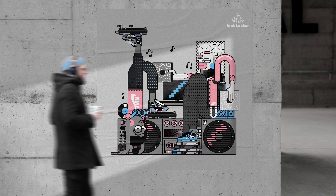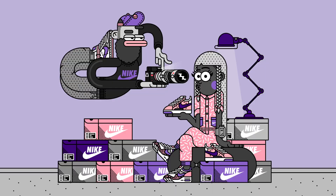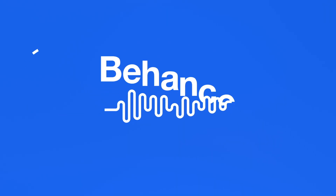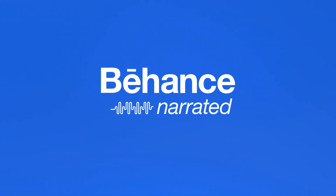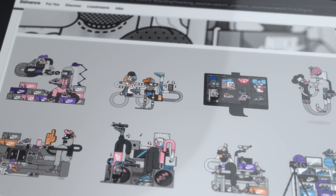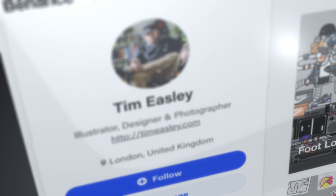Everyone thought lockdown was going to be a couple of weeks. That's why the deadline was only a week — they were like, oh, we don't have anything to put in the shop. Welcome to Behance Narrated. We called the artist behind these in-store illustrations for Foot Locker. Here's Tim Easley.